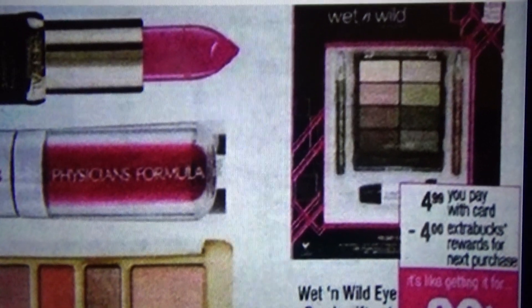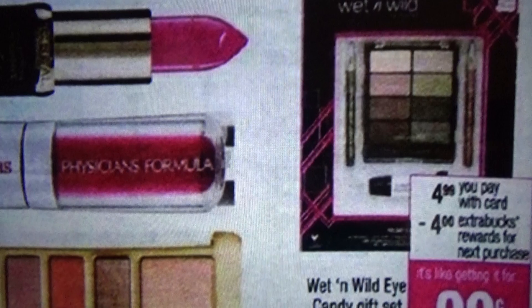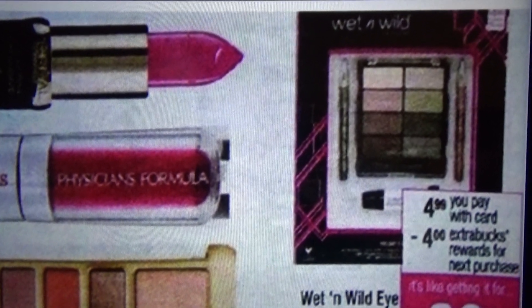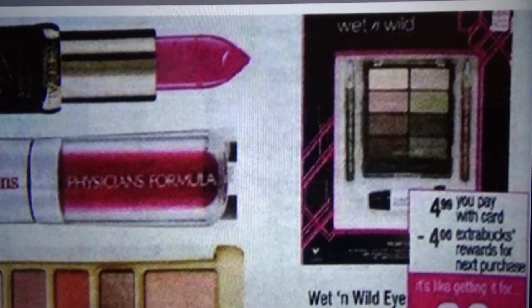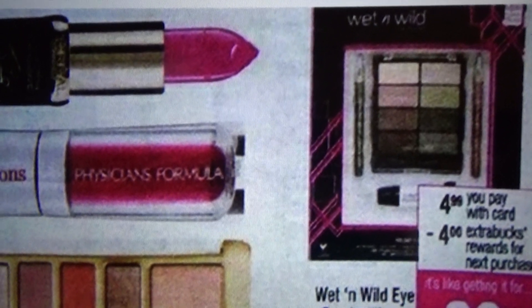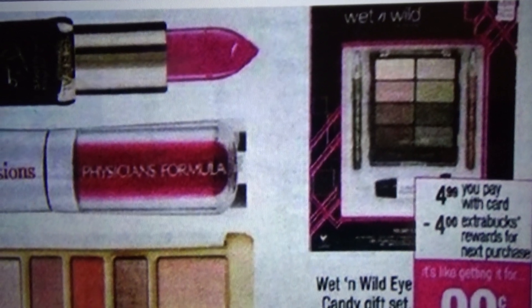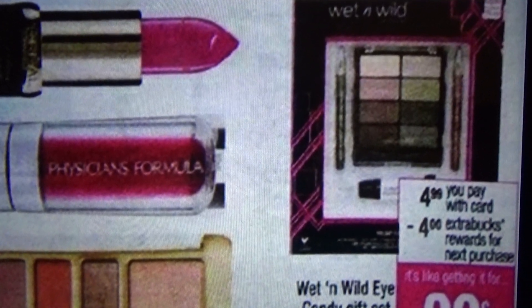If you purchase three of them together and you happen to have a $3 off a $15 cosmetics purchase CVS coupon — also called a CRT, which stands for cash register tape, a fancy name for a personalized CVS coupon — the kind we get by scanning our card at the coupon center — and you decide to purchase three of these items in one transaction...